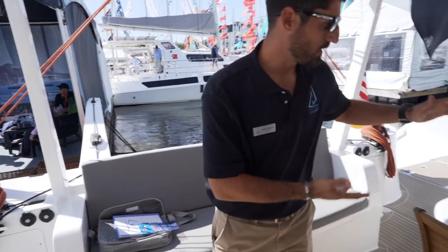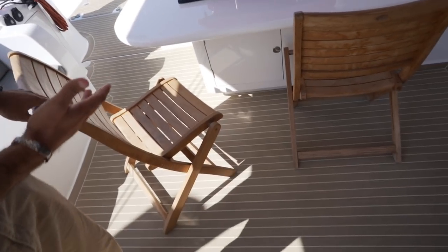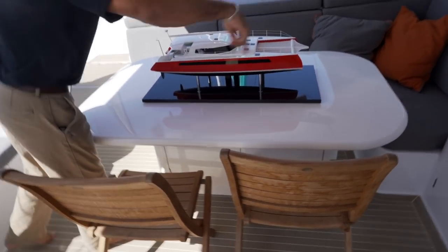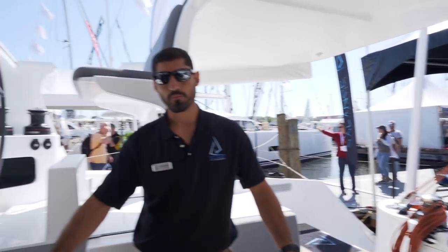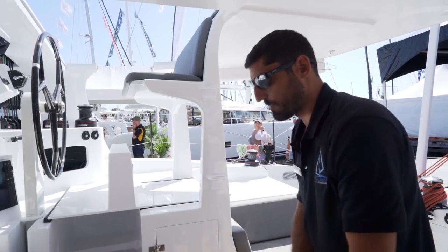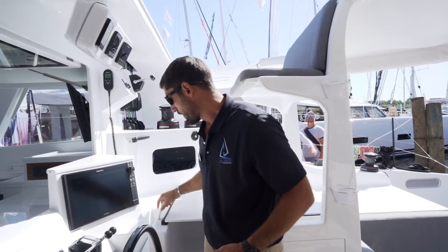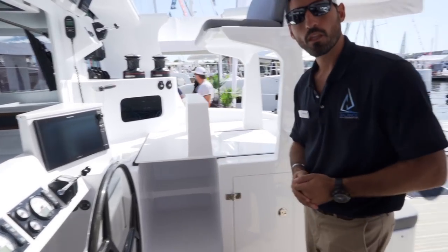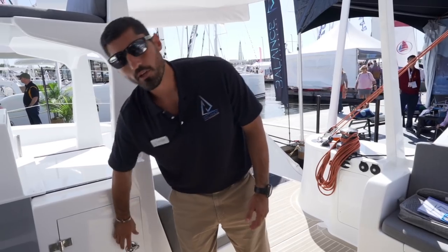In the cockpit area, he went with the standard table, which has storage underneath — they've got the life raft in there. But you can get a drop-down table that turns the whole thing into a big day lounge. This is probably the last 526 that won't have a helm seat right here — all the others have a versa helm seat that swings down so you're sitting high enough to see out the windows. This owner chose not to do it and instead went with a drink fridge there.